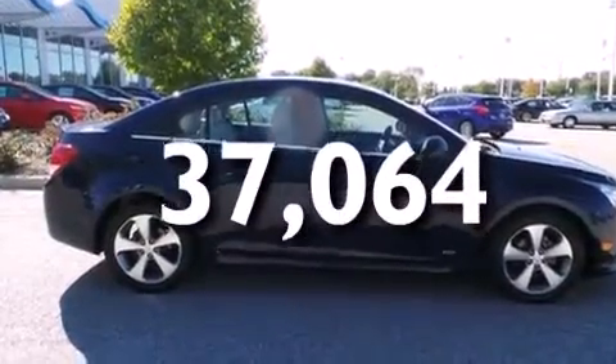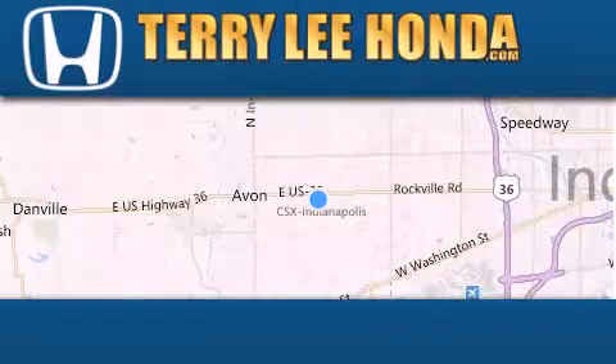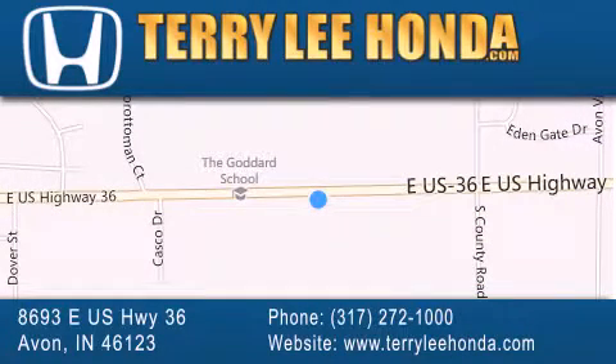We hope you found this video informative. Please contact us today. At Terry Lee Honda, we offer new Honda cars in the Indianapolis area, along with used cars, trucks and SUVs by today's top manufacturers. Stop by and visit at 8693 East US Highway 36, in Avon, or see us online at TerryLeeHonda.com.